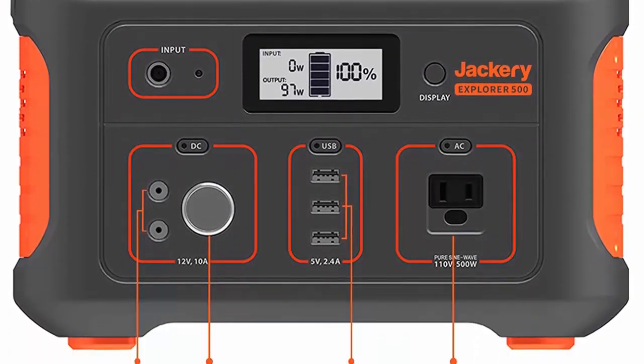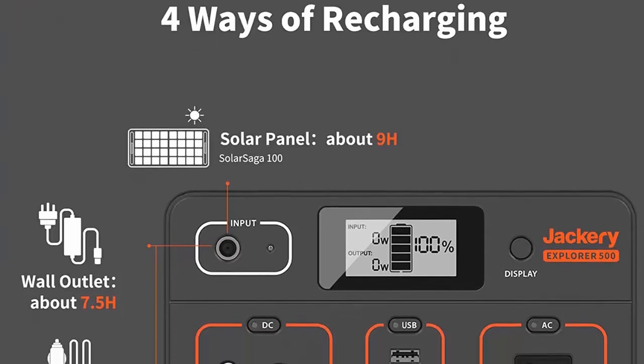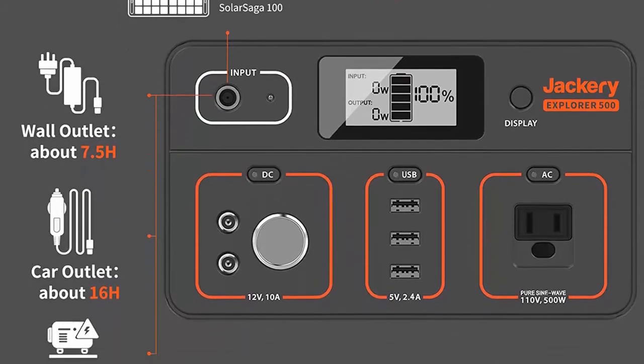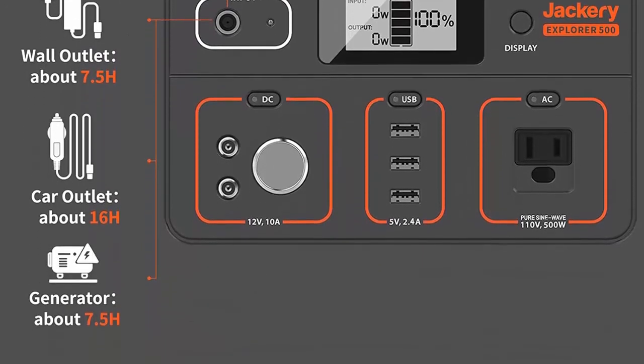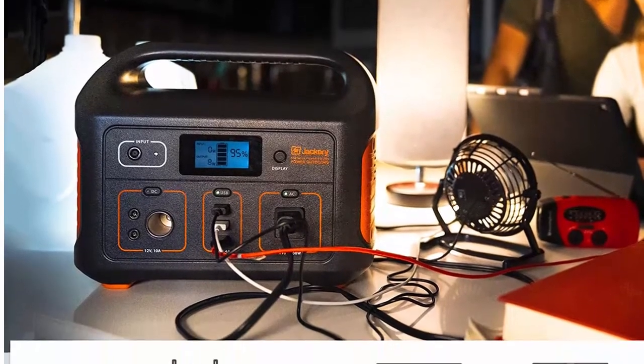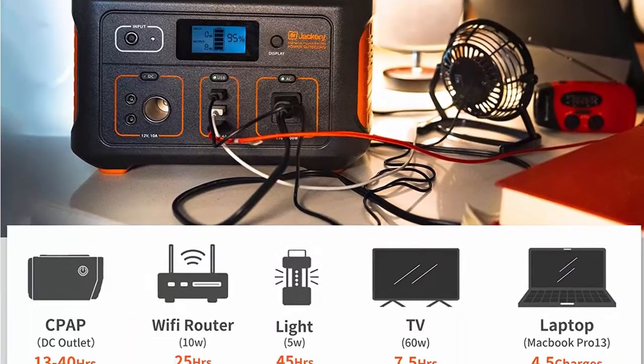Also includes a standard 12V/10A carport and three 5V/2.4A USB ports to power and charge car appliances and small electronic devices like car coolers, air pumps, car vacuums, laptops, and phones. Enjoy a camping party like no others.